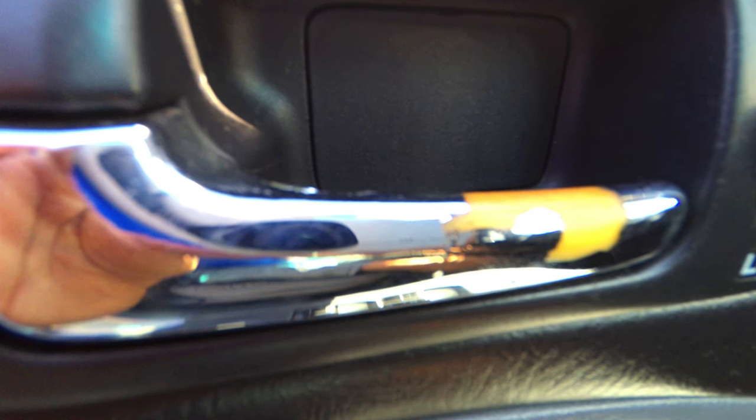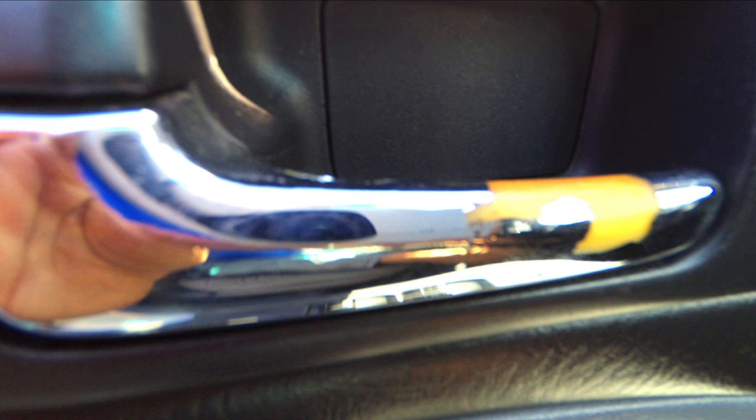Another common problem that the 7th gen Civic can have is the fabric can come off of the doors. It usually will just start in a corner and just start falling out if you don't correct it — it's very easy to fix, but it can be annoying if it gets bad enough to come off completely. The chrome can also come off of the door handles — it's probably a really easy fix, but I've had this happen on both of my 7th gen Civics.